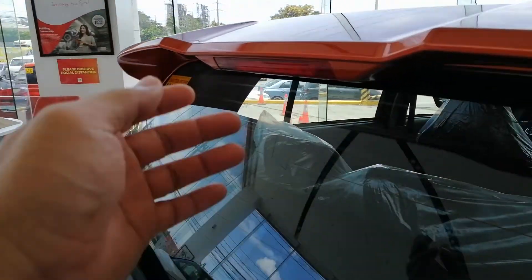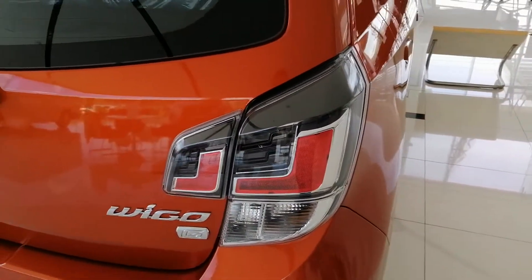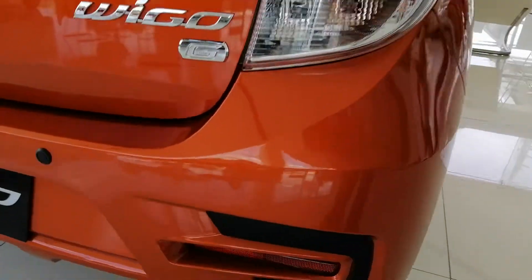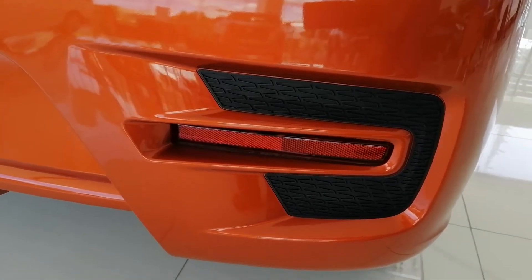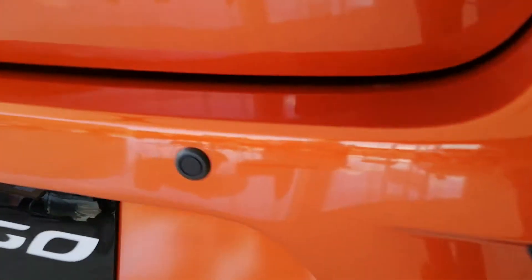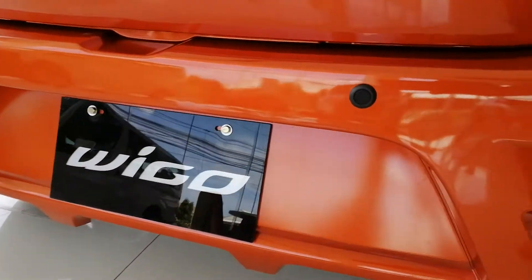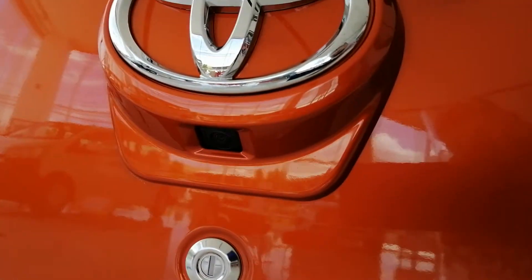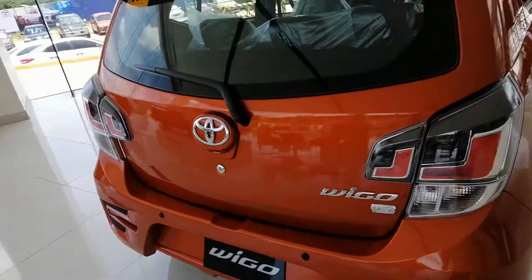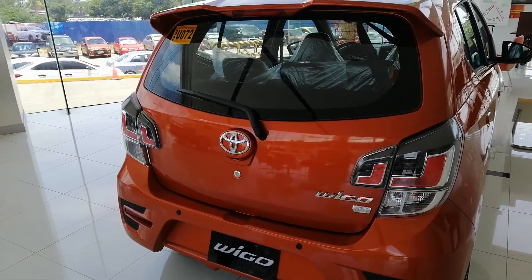It's got the spoiler already included — you don't have to add it on. Sometimes when they go really cheap they skip the spoiler, but it changes the whole look. It's also got the third brake light. Here's what the rear lights look like, and you've got these wannabe air vents — they're just reflectors. Check it out: it's got backup sensors and a camera. Wow, that is pretty neat for 658,000 — you're getting a lot of value.